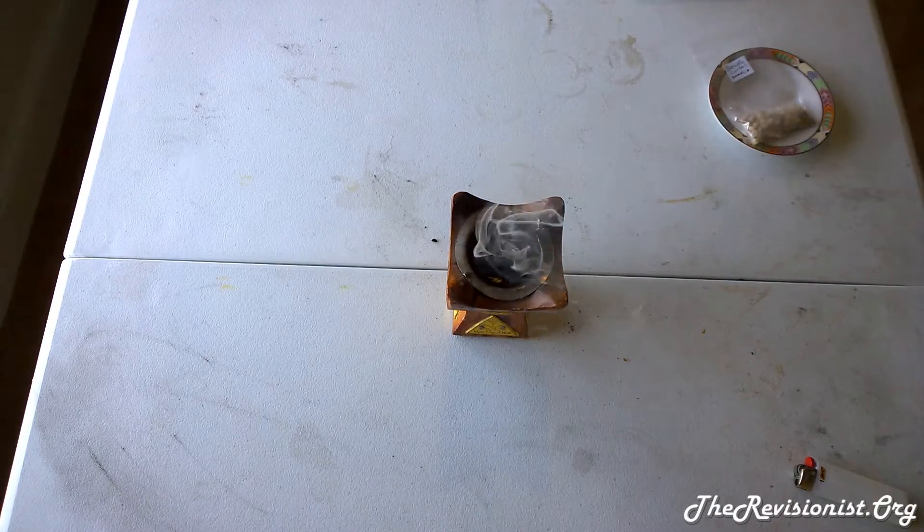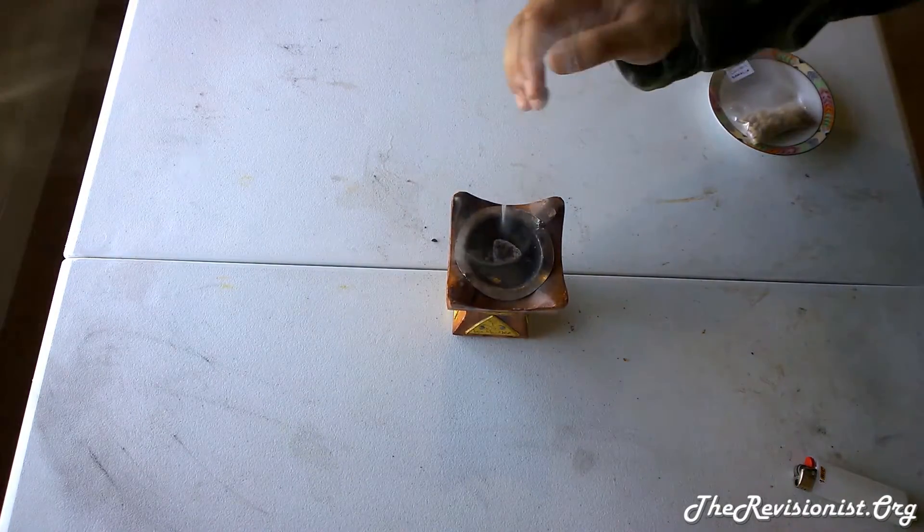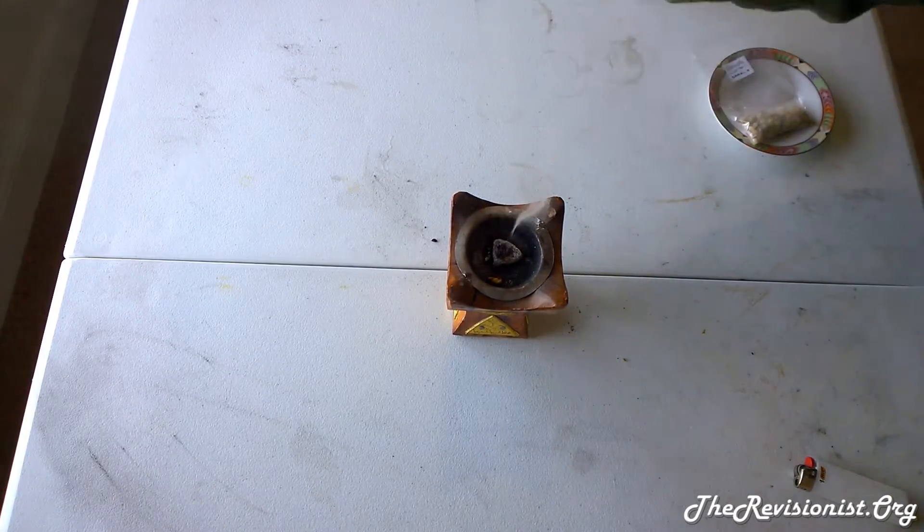So my recommendation is to burn the Boswellia Carterii frankincense tears at a low temperature. And maybe I have to wait a bit more for the coal. So yeah, it's burnt at this point.